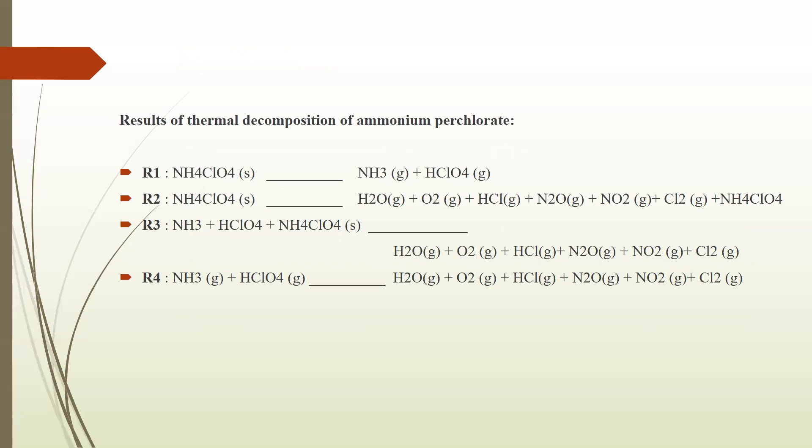The catalytic decomposition of RDX in the presence of AP is autocatalytic. Here are some steps of the thermal decomposition of ammonium perchlorate. In reaction R1, dissociative sublimation of NH4ClO4 occurs to produce NH3 and HClO4. In reaction R2, it produces water, oxygen, HCl, NO2, and N2O. Under low confinement, R1 and solid phase decomposition R2 govern the decomposition kinetics. Under high confinement, gas-phase reactions R3 and R4 also participate. Below 240 degrees centigrade, the solid only partially decomposes. At higher temperatures, decomposition is completed.